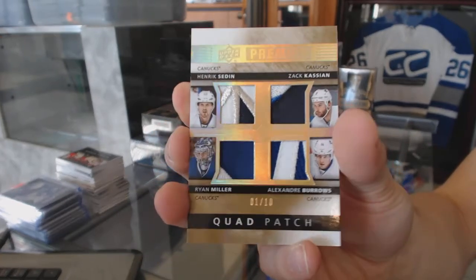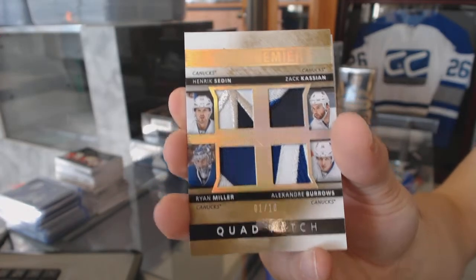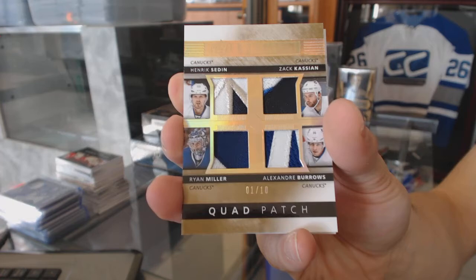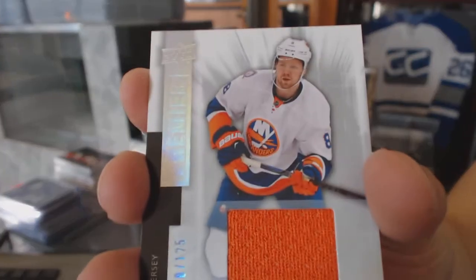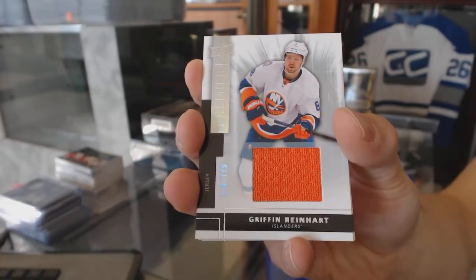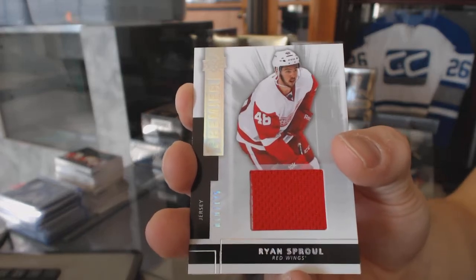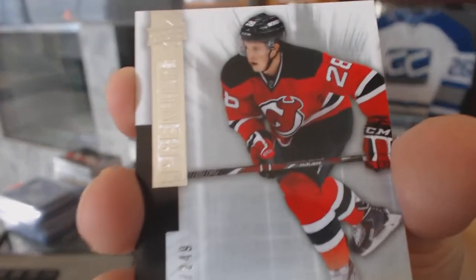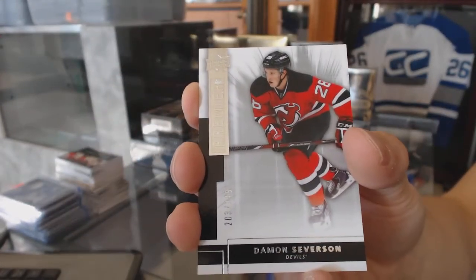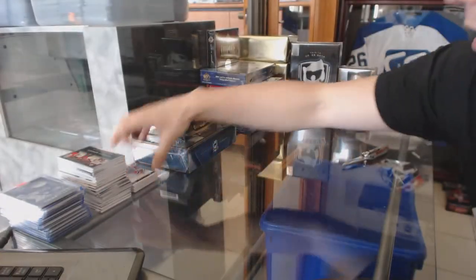The quad patch features Sedin, Alex Burrows, and Ryan Miller — number one of ten for the Canucks. We've also got a base jersey numbered to 125 for the New York Islanders — Griffin Reinhardt, a base jersey for the Detroit Red Wings — Ryan Sproul, and a base rookie numbered to 249 for the New Jersey Devils — Damon Severson.